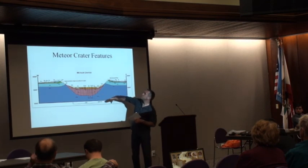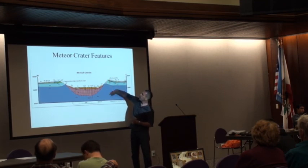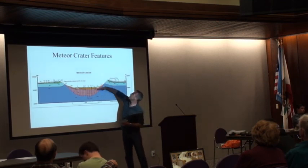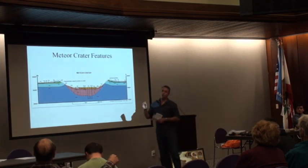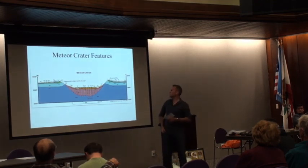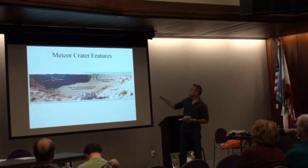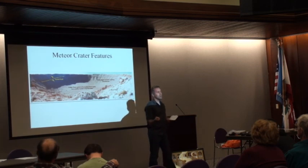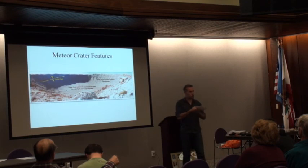When the meteorite threw material out, it also threw a lot straight up into the air, and that fell right back down into the hole, filling it in about 300 feet within moments. Erosion over the last 50,000 years has also filled in a thin layer of alluvium — about another 200 feet — so today it's only about 550 feet deep. The explosion bent these rock layers upward, and some layers were actually flipped over completely backwards.